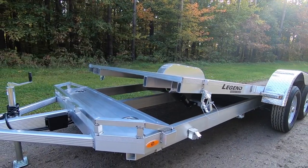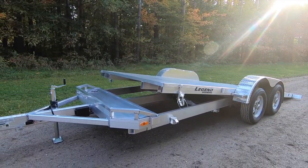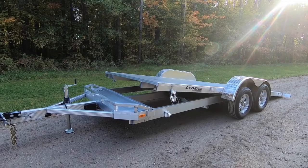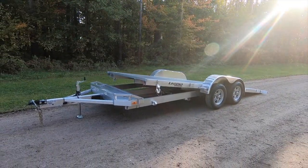Whether you're hauling a classic car, a vintage tractor, or simply your campground toys, check out the all-aluminum hydraulic dampened Tilt Car Hauler, model TCH by Legend. Learn more at our website and follow us on Facebook and Instagram.